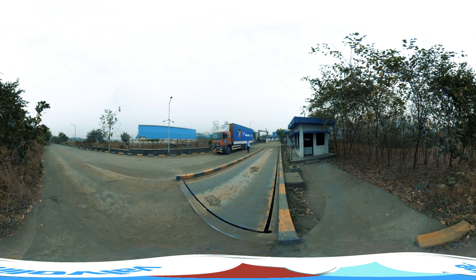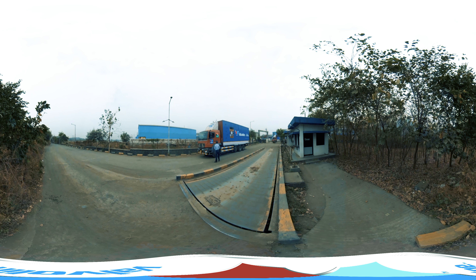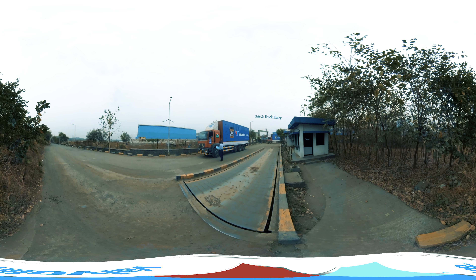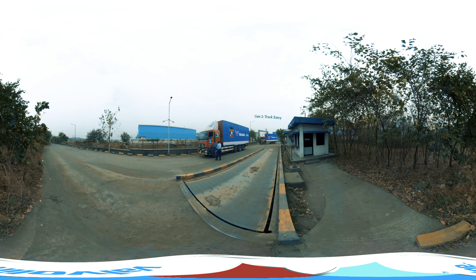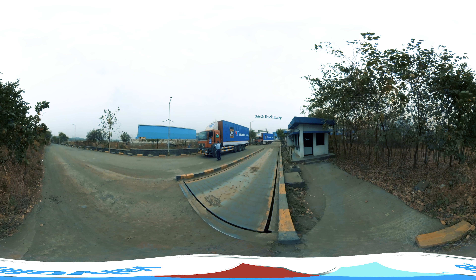Gate 2 Truck Entry. Every vehicle that enters the plant is checked in only through this gate. Stringent security checks are ensured that include detailed documentation, health of driver, and condition of the vehicles.